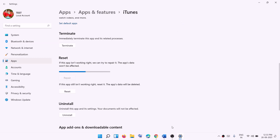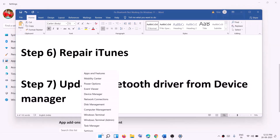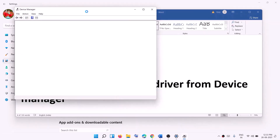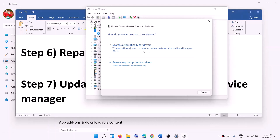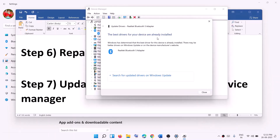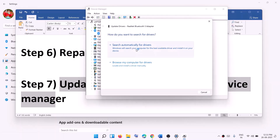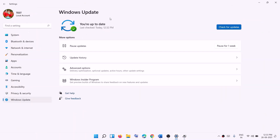The next step is to update the Bluetooth driver from Device Manager. Right-click the Start menu and click on Device Manager. Expand Bluetooth, right-click your Bluetooth adapter, and click Update Driver. Click Search automatically for drivers and after installation, check the connection. If still facing the problem, right-click the Bluetooth device again, click Update Driver, then Search automatically for drivers, and then Search for updated drivers on Windows Update.